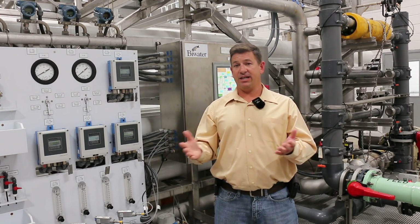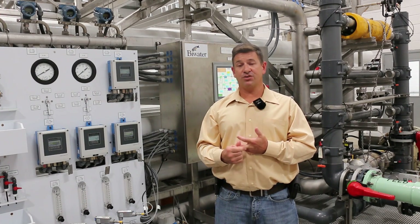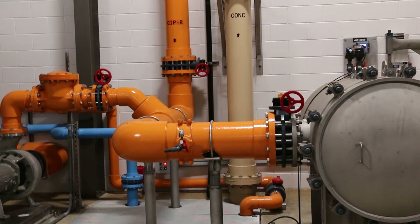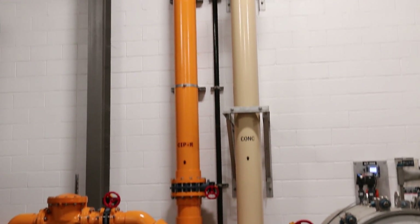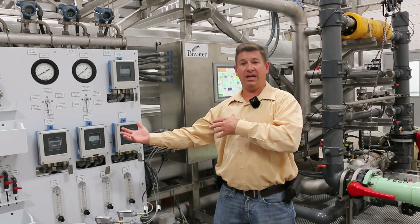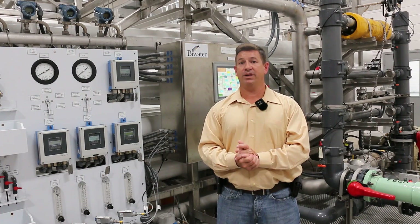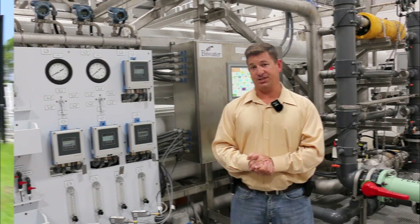We do have interconnects with Charlotte County, Sarasota County, and two of them with Peace River, which helps out when emergencies happen. If we have a plant trip out, we can reverse the flows and send water from one plant to another, so we can help each other out to make sure we provide water to the system.